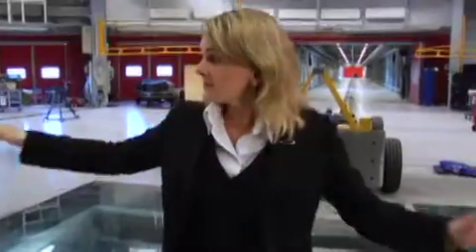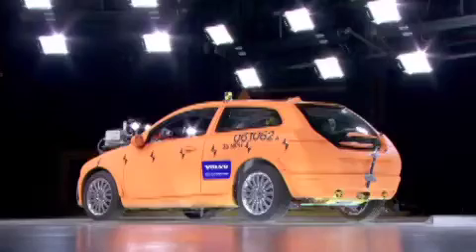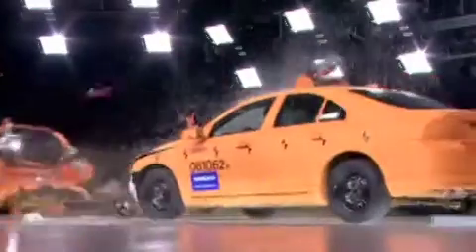We're actually standing on a glass floor. Beneath us we have cameras, and we also have cameras above us and on all sides of the cars when impacted, as well as inside the cars. Everything needs to be documented — otherwise you can't analyze it.